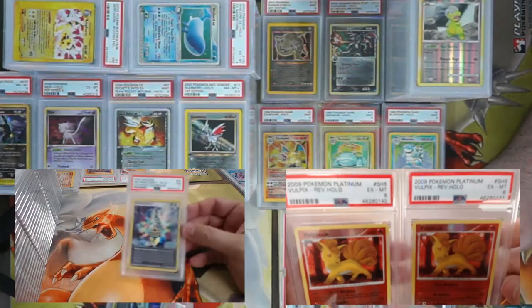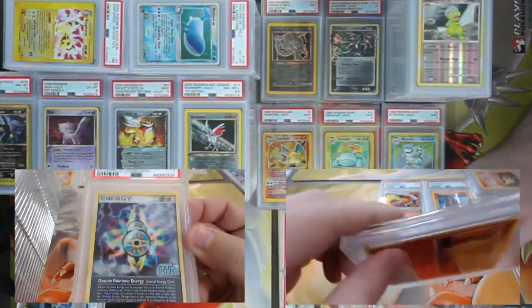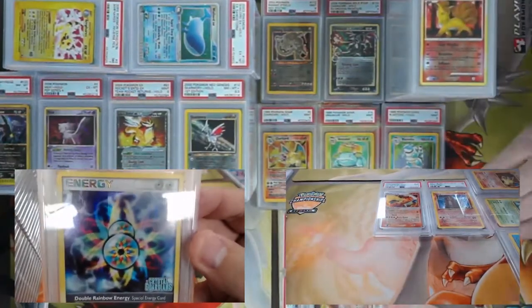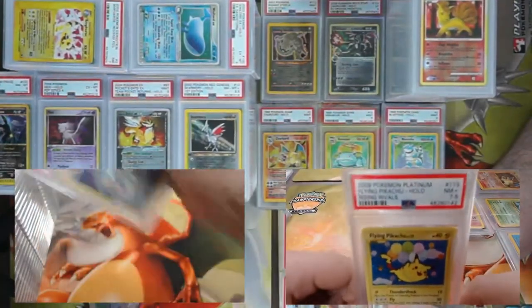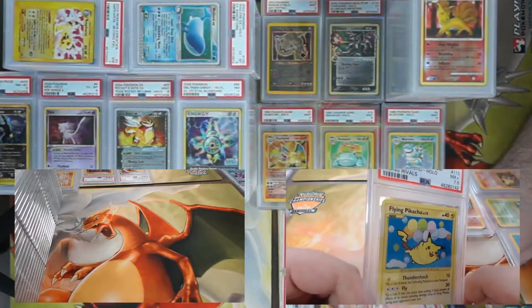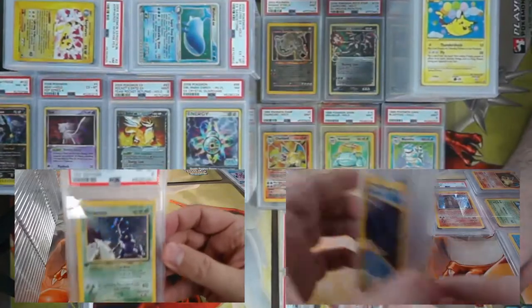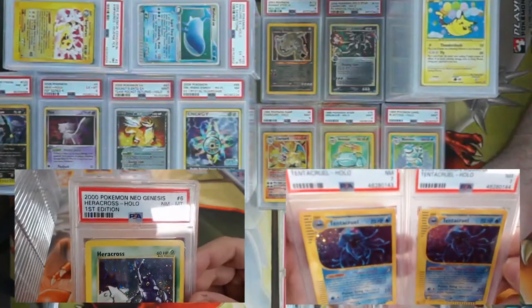Moving on to one of my favorite cards — Double Rainbow Energy! Could you imagine something like this being legal in today's game? Oh yes — that would be amazing. From Crystal Guardians — came back a PSA 7. And this one came back a 7.5. The Flying Pikachu — the first reprint from Rising Rivals — is that bubblegum too? Yep! And the First Edition Heracross from Neo Genesis — look at those sparklies! Is that a huge swirly?!